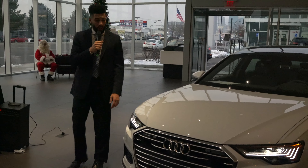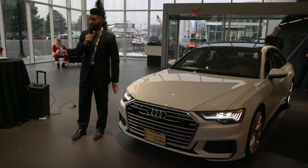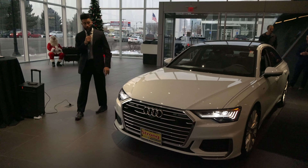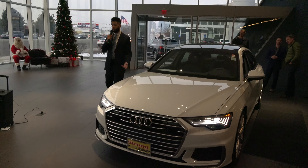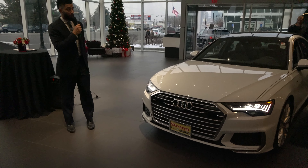Now available in the US as an added feature, you have the matrix headlight design. On the back, they have the LED tail lights with also available animation. The new 2019 A6 comes available in ten different colors.